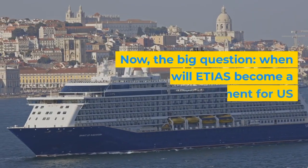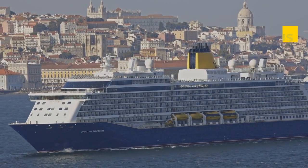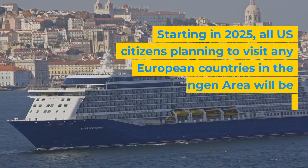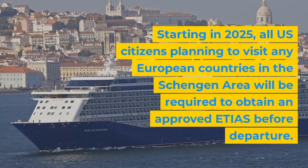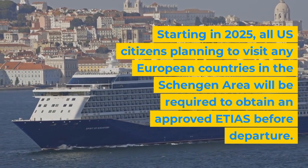Now the big question: when will ETIAS become a requirement for U.S. travelers? Starting in 2025, all U.S. citizens planning to visit any European countries in the Schengen area will be required to obtain an approved ETIAS before departure.